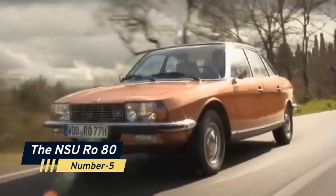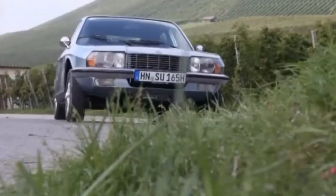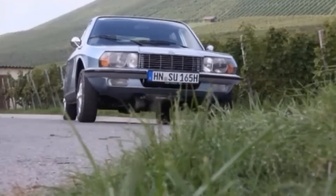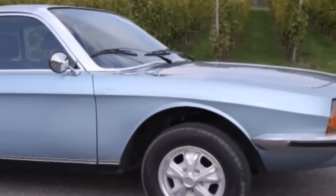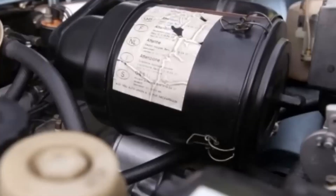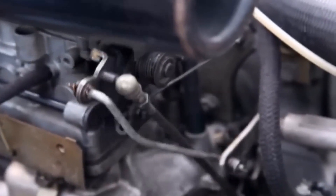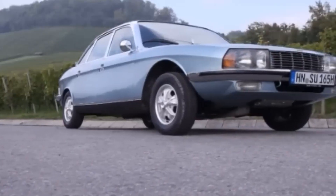Number 5: The NSU-ROW 80. Moving on to a more stylish and sophisticated entry, we have the NSU-ROW 80. What's so weird about it? Well, under the hood it had a twin-rotor Wankel engine — a unique design known for its smooth, vibration-free operation. This sedan was way ahead of its time.